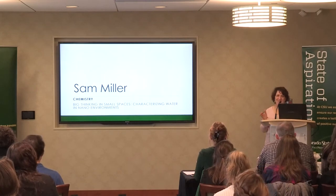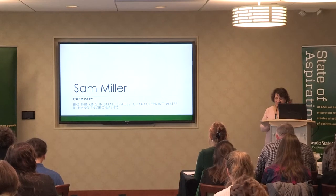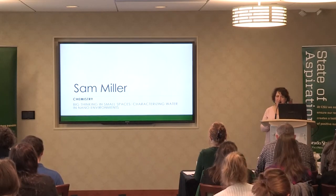You know, I'm thinking a candy bar is more along the lines of what I'd do. The title of her presentation today is 'Big Thinking in Small Spaces: Characterizing Water in Nano Environments.'